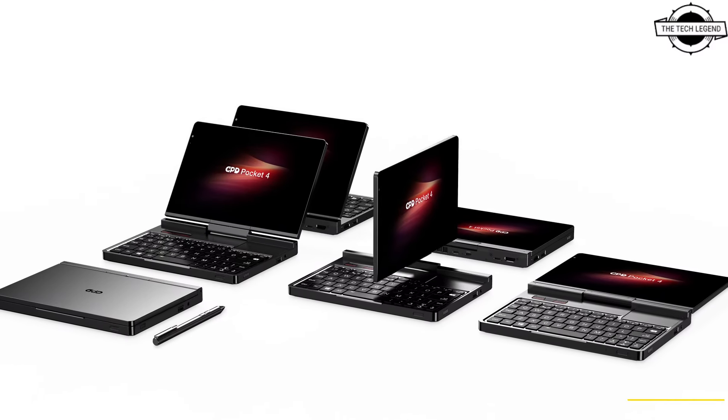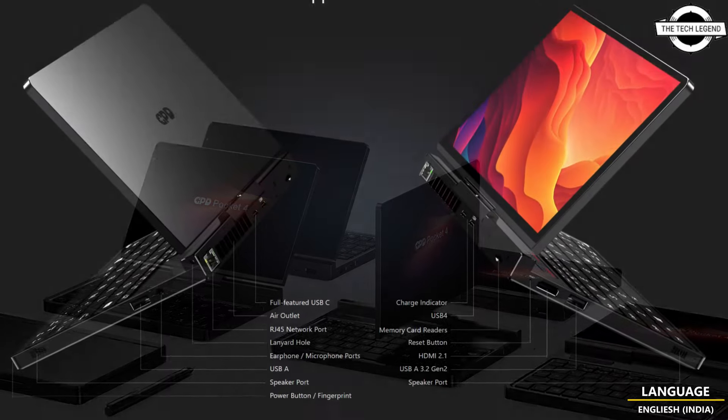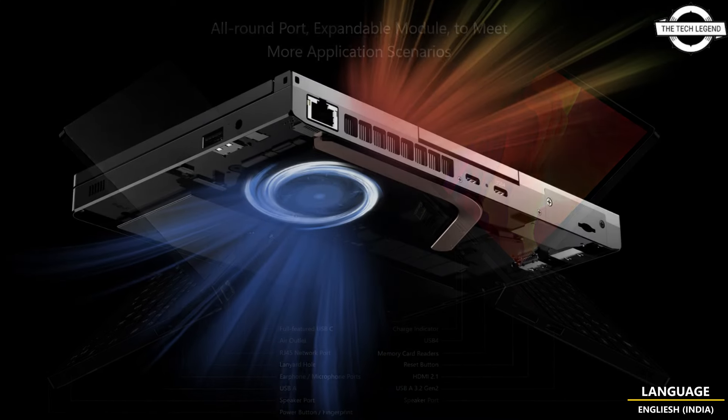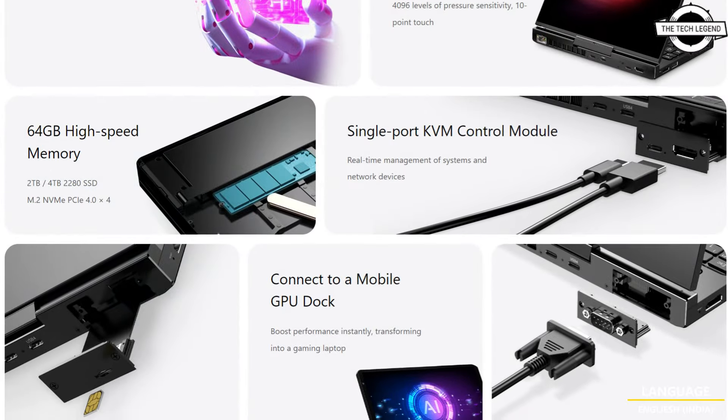Hello friends and welcome back to the Tech Legend channel. Today we will talk about the GPD Pocket 4, the first handheld featuring the AMD Ryzen AI9 HX 370.